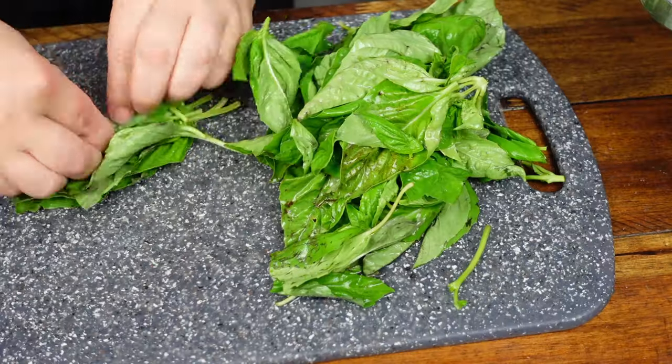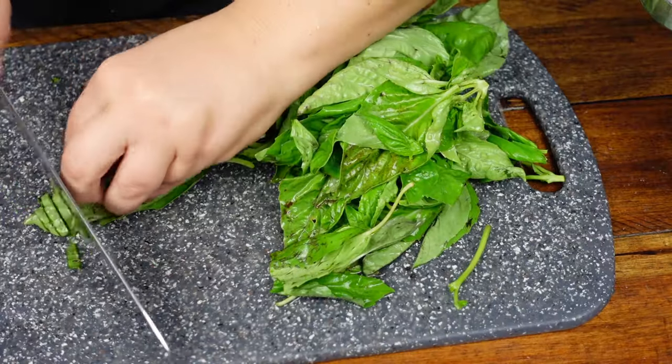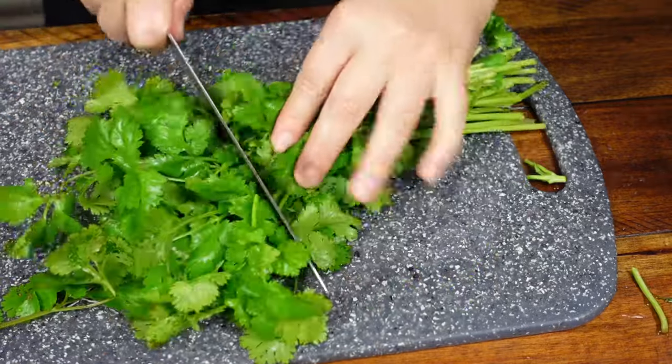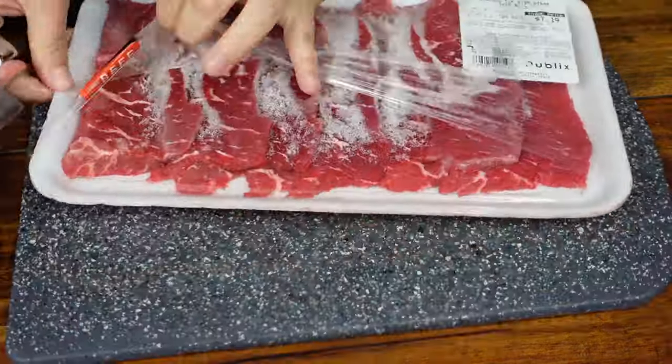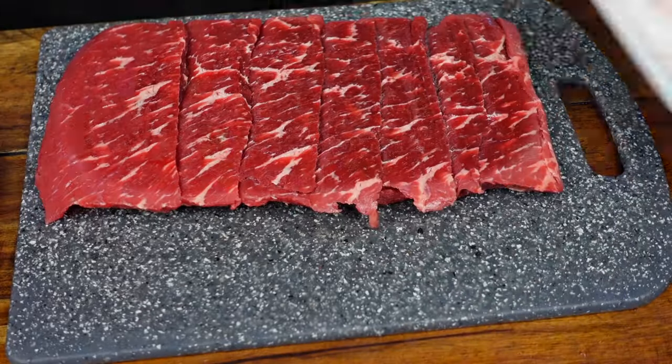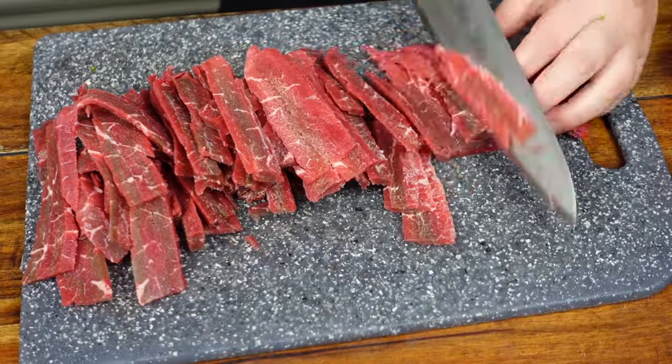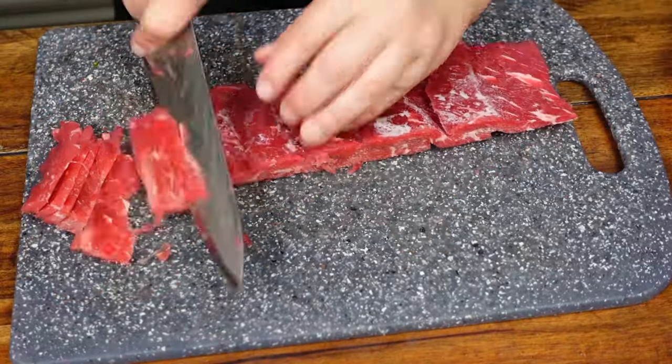Now we're done with produce prep, we can move on to protein prep — this is just a way to prevent cross-contamination. I take food safety extremely seriously in my kitchen. Here's a kitchen hack: if you're wanting to cut proteins really thin, I would suggest putting them into the freezer for about an hour — it allows you to make really thin cuts.